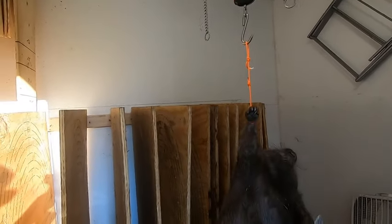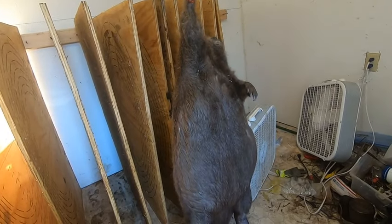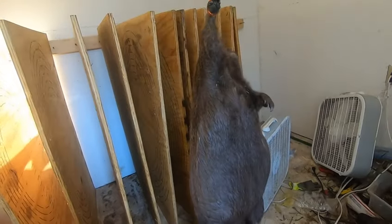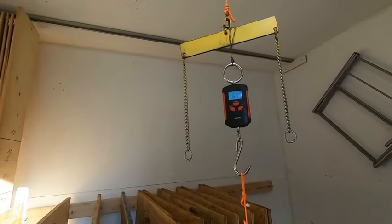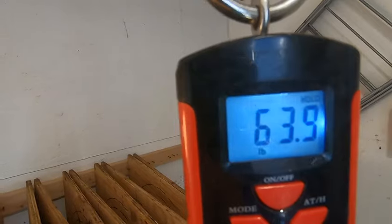She's a good one to get out of there — landowner was very happy with that. John just needs to catch the problem one over at the other pond that's burying everything, but 63.9 pounds.